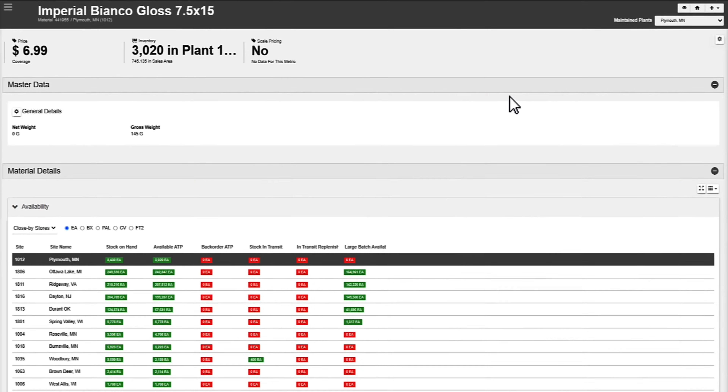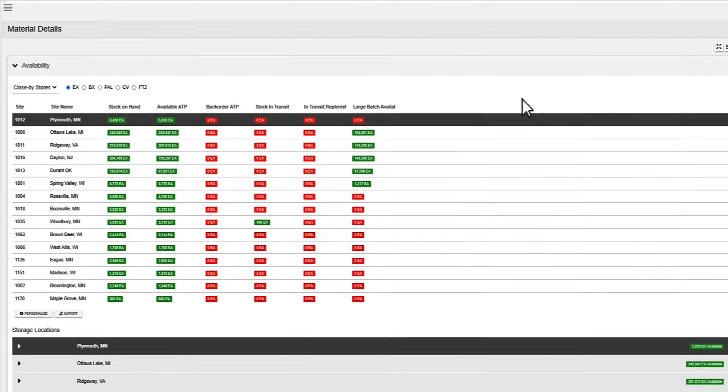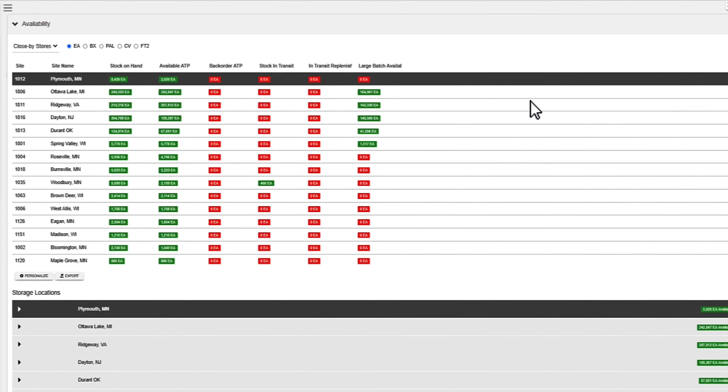The SAP industry cloud is a curated set of applications that go together to meet the specific requirements of each particular industry. So in the area of specialty retail, we fulfill the role of the order management solution and point of sale.